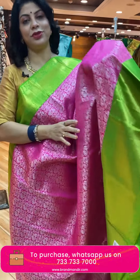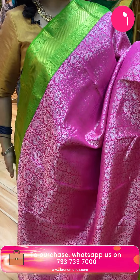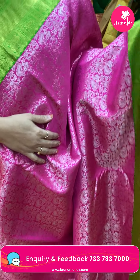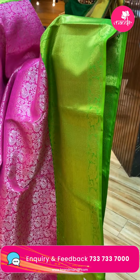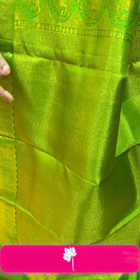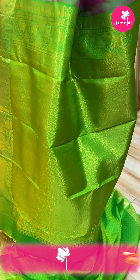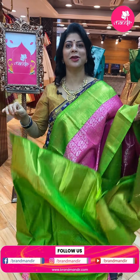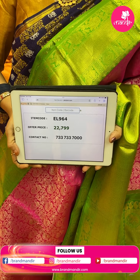Next saree — pink and parrot green. Beautiful saree with peacocks and floral vines. Border cross kaddi with floral vines. Pallu with cross curvy checks, florals, and elephants. Contrast blouse with border. Saree price is ₹22,799. Code is EL964.